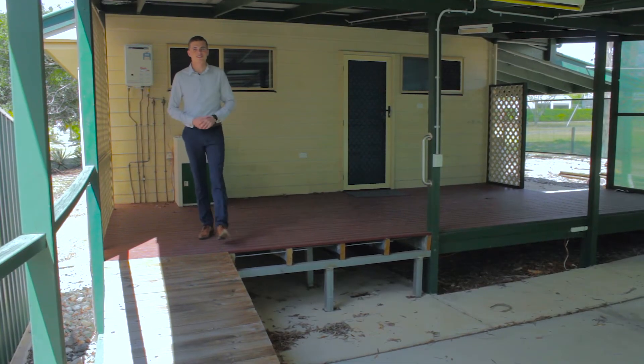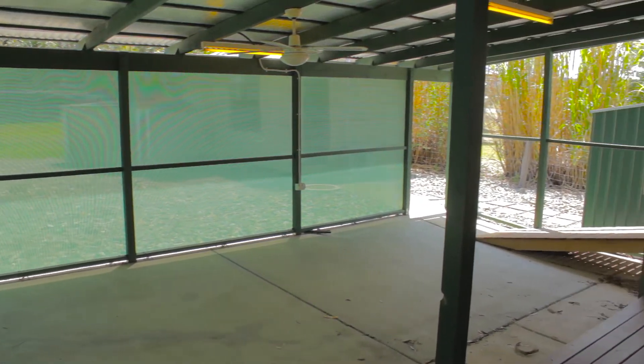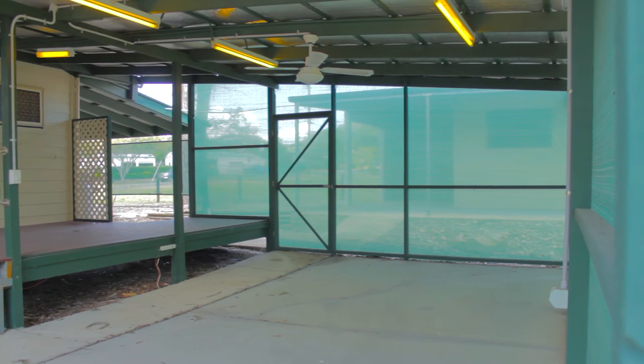The last thing I want to touch base on is this back deck. It's got wheelchair access, insulated ceilings, ceiling fans, plenty of lighting, and is generally just a great space for entertaining.